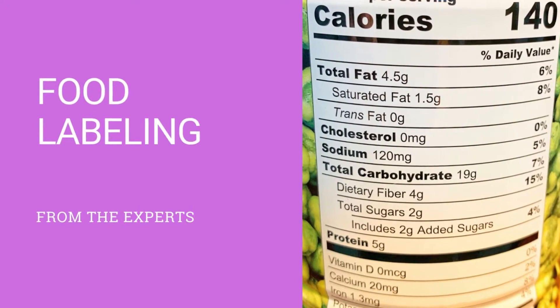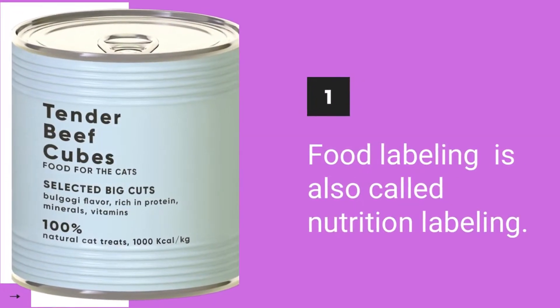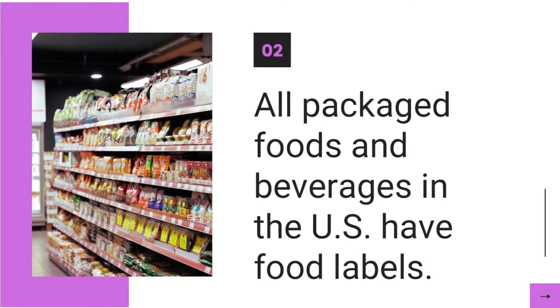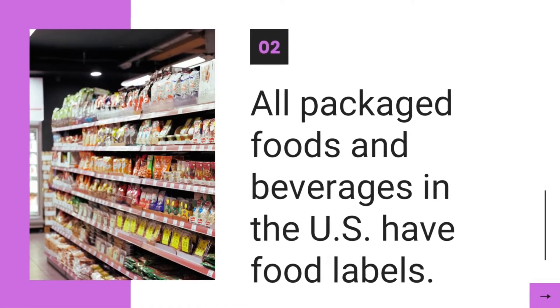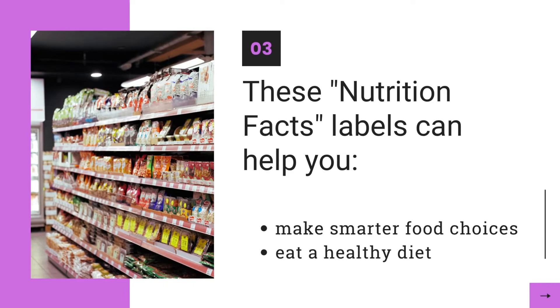Welcome to Food Labeling Explained from the Experts. Food Labeling is also called Nutrition Labeling. All packaged foods and beverages in the United States have food labels. These nutrition facts labels can help you make smarter food choices and eat a healthy diet.